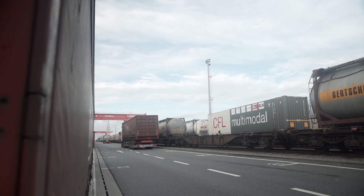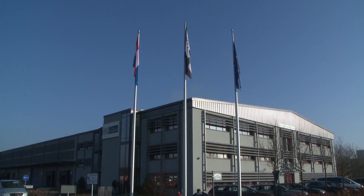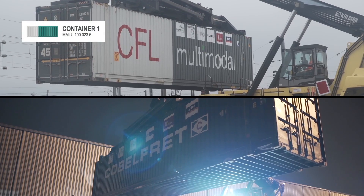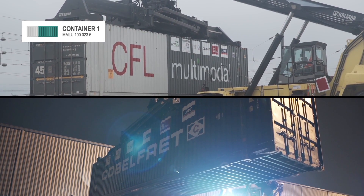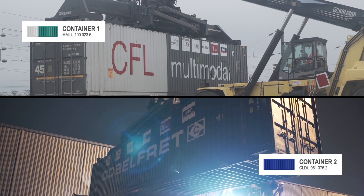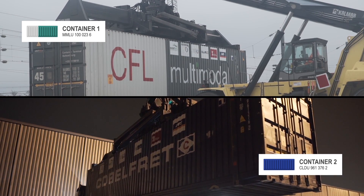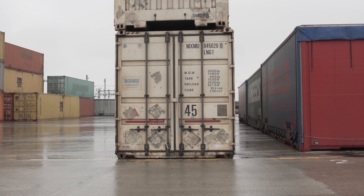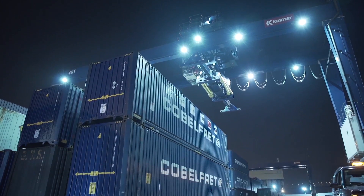The aim is to highlight the current multimodal alternatives available to shippers and freight forwarders to undertake a modal shift toward more sustainable modes of transport. At the intermodal terminal of Bettembourg, Container 1, identified as MMLU 100 023 6, and Container 2, identified as CLDU 961 376 2, are heading to the terminal of Ballina in Ireland. Both containers will leave Bettembourg on Thursday at 8pm on different routes and means of transport. Both are 45-foot containers, as this intermodal transport unit is optimised for the maximum possible loading of Europallets.